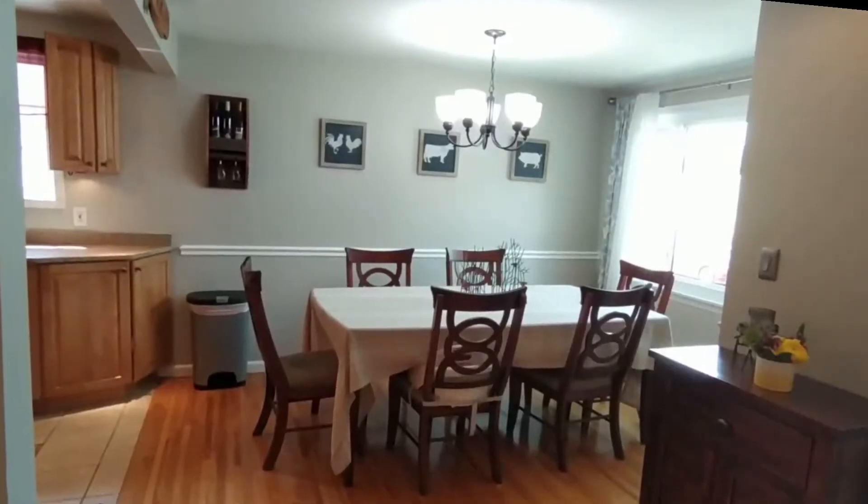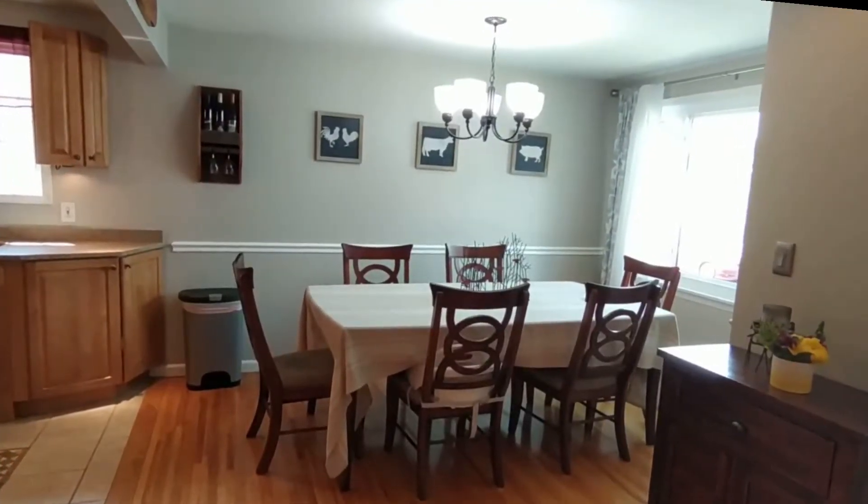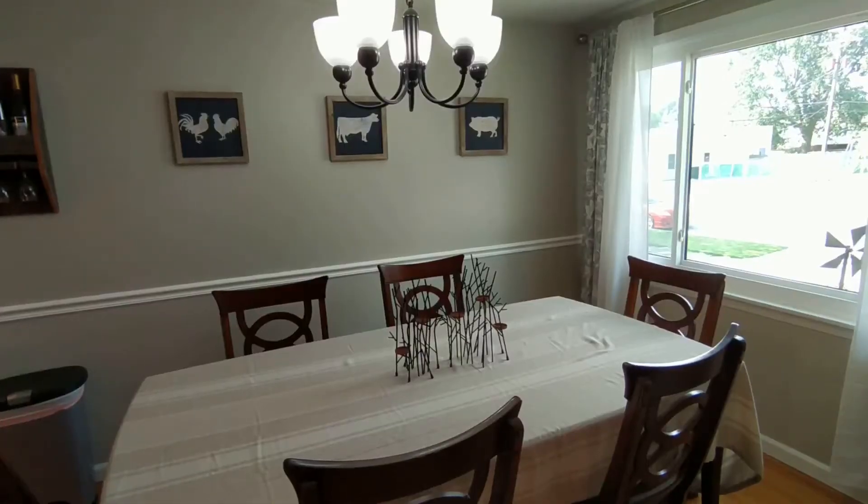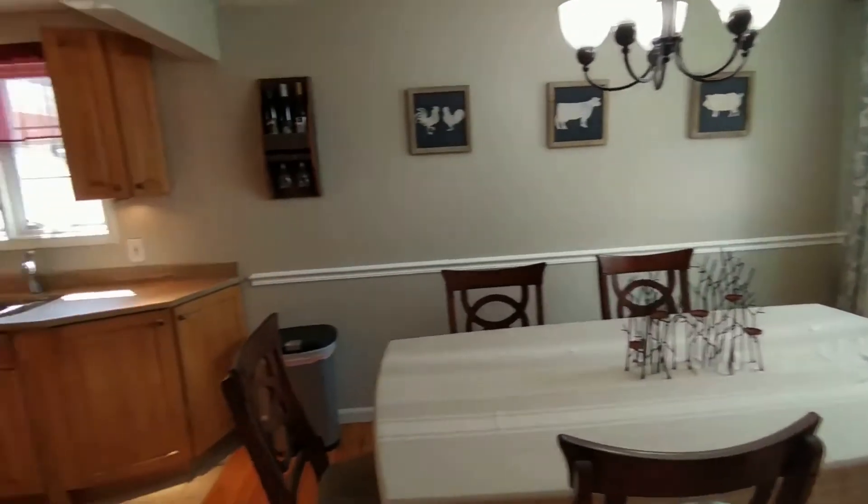The semi-open floor plan leads us over to the formal dining room, splitting another front window and wide kitchen access.